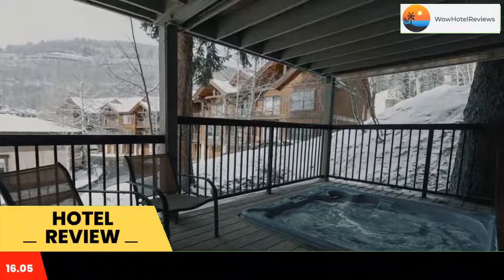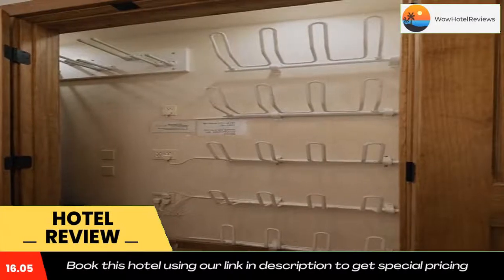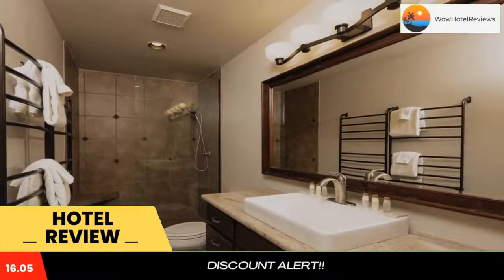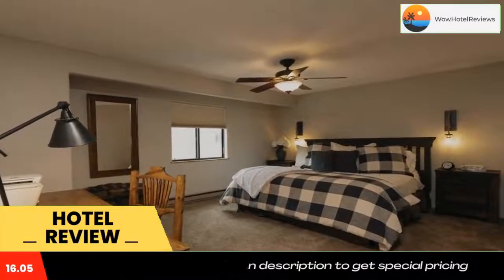All rooms are equipped with a balcony. All rooms come with a dishwasher, microwave, a coffee machine, a hot tub, a hairdryer, and a closet. The rooms have a TV and some rooms at the hotel have a patio. At Edelweiss 5 bedroom townhome hotel room, the rooms are equipped with bed linen and towels.